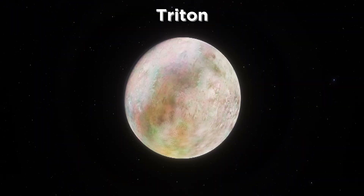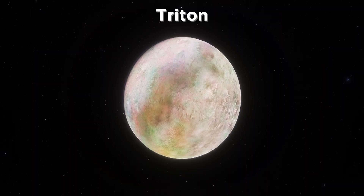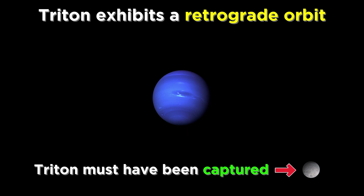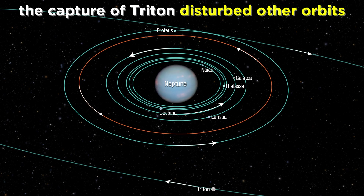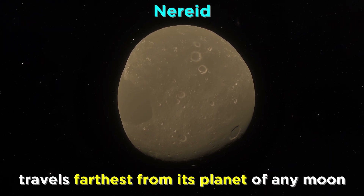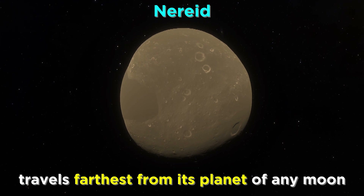The largest of these by far is Triton, an icy world which strangely orbits Neptune in the direction opposite Neptune's rotation, which we call a retrograde orbit. While Neptune spins one way, Triton goes the other, and with a significantly tilted orbit. This indicates that Triton was probably not formed from the same matter that became Neptune, but rather was captured by Neptune as it moved past. This event would also have disturbed any other moons in the system at the time, which explains the irregular orbits of other moons like Nereid, which is highly elliptical, causing Nereid to travel further from its planet than any other moon in the solar system.